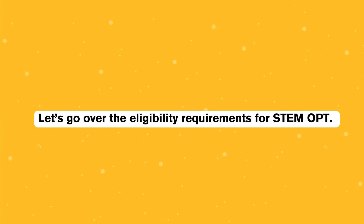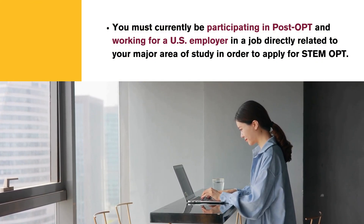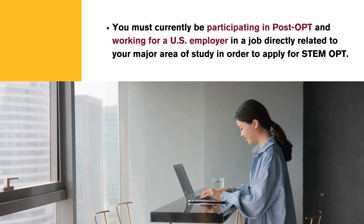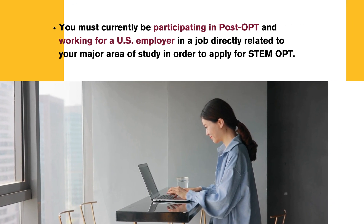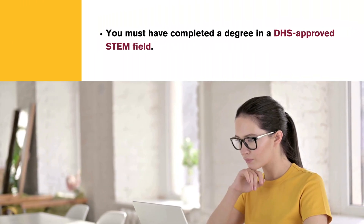Let's go over the eligibility requirements for STEM OPT. You must currently be participating in post-OPT and working for a U.S. employer in a job directly related to your major area of study in order to apply for STEM OPT. You must have completed a degree in a DHS-approved STEM field.